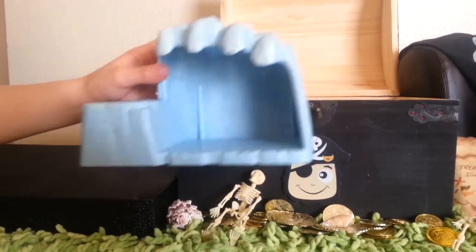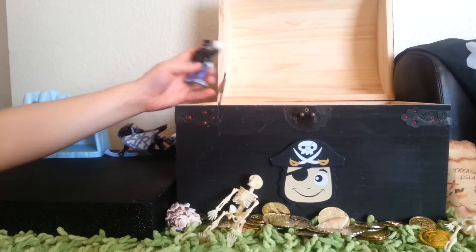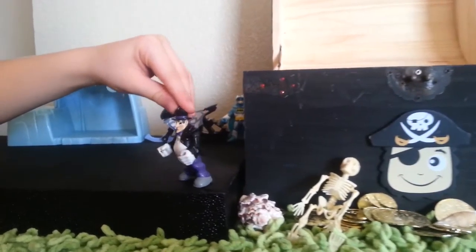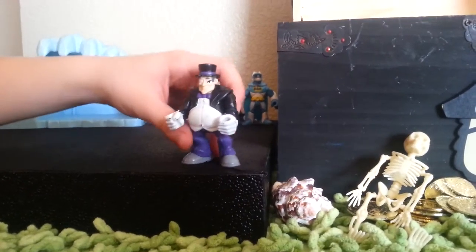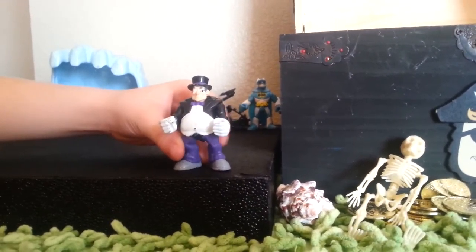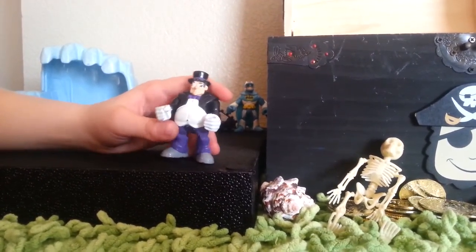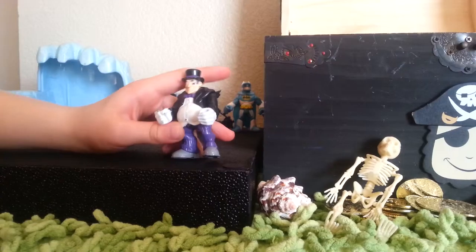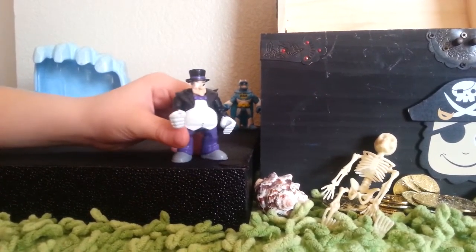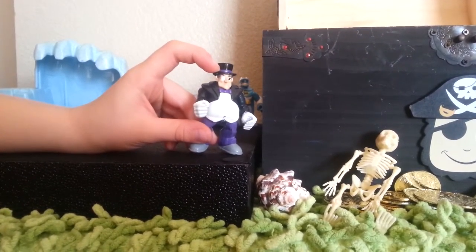Here we got Penguin. He is really awesome. He came with some penguins — we'll show you that on another episode. He is an awesome figurine. He has this cool bow tie, his fat belly, and his nice suit coat. Really nice detail on his spyglass — he looks like a professor.